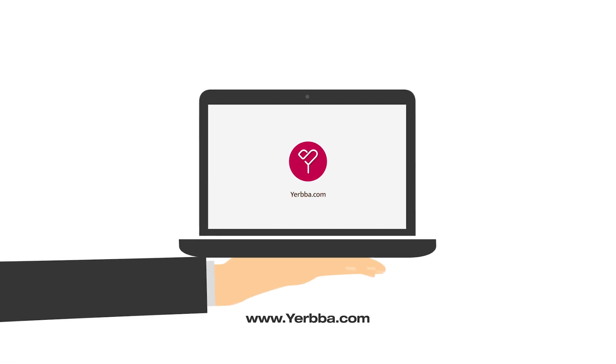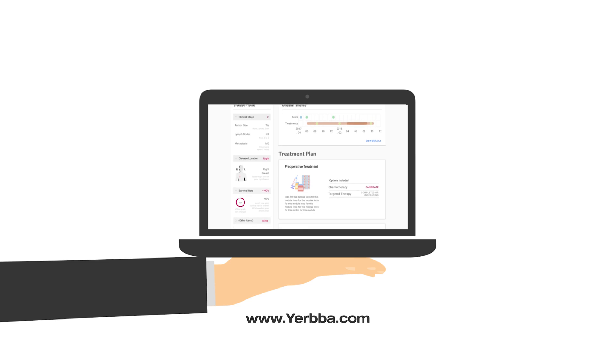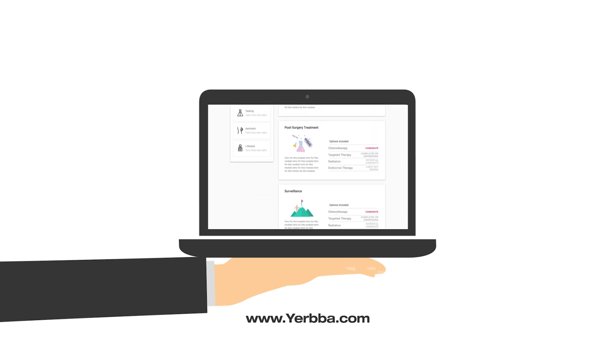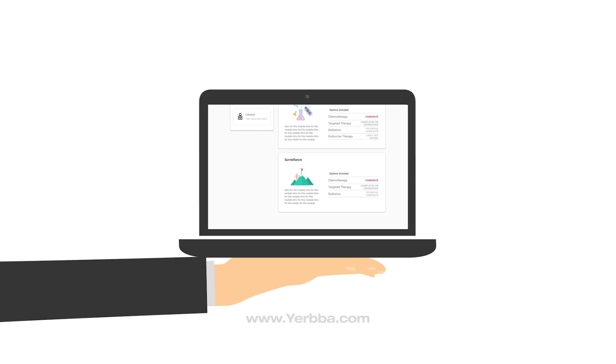I've covered a lot in this video. To learn more about your hormone receptor status and your treatment options, visit Yerba.com. If you liked this video, click like and subscribe so more people can find the video. Thank you.